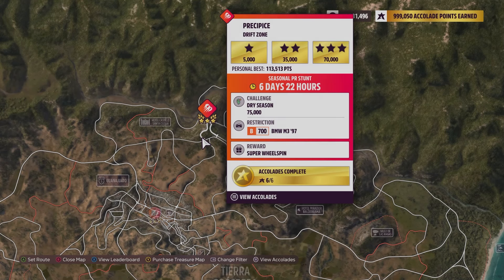Hey everybody, this is Precipice Drift Zone. The weekly challenge is 75,000 points using a B700 BMW M3 from 1997 — the same car used in the other two PRs, which is kind of annoying because you have to have two completely different tunes.